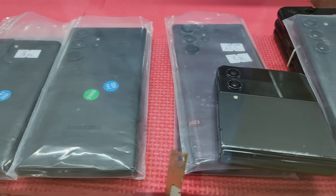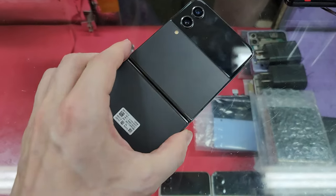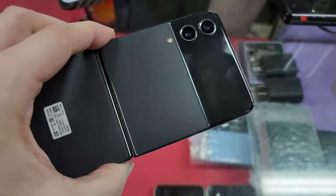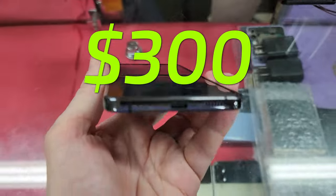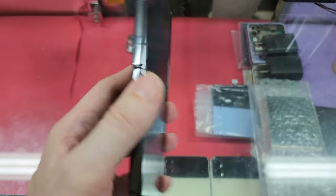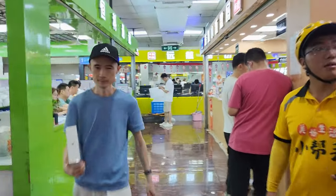First we're visiting the secondhand market. As always there are a lot of different devices. This Galaxy Z Flip 4 is sold for about 300 bucks, which is a pretty good deal. However, the price of the Galaxy S23 Ultra was similar to the price at the wholesale market, so of course I would prefer to get a brand new device.